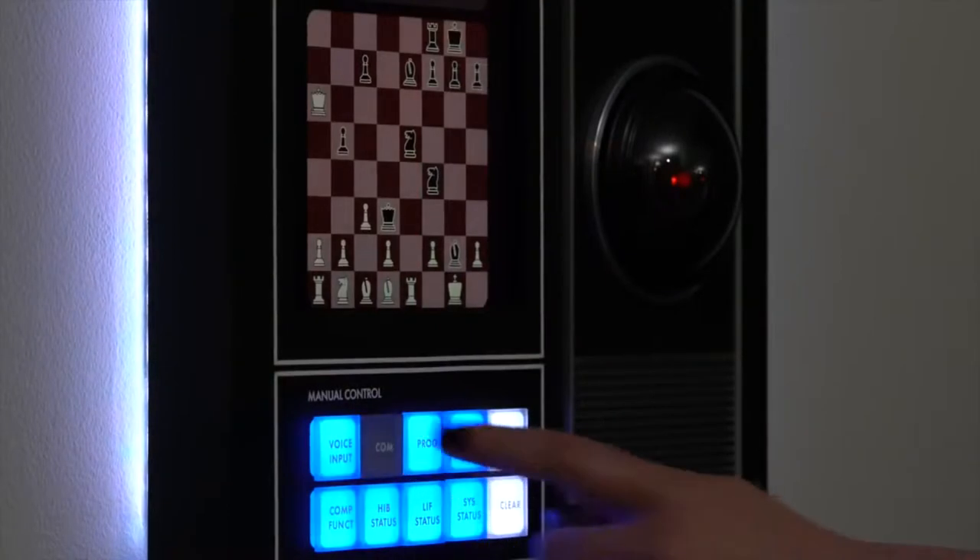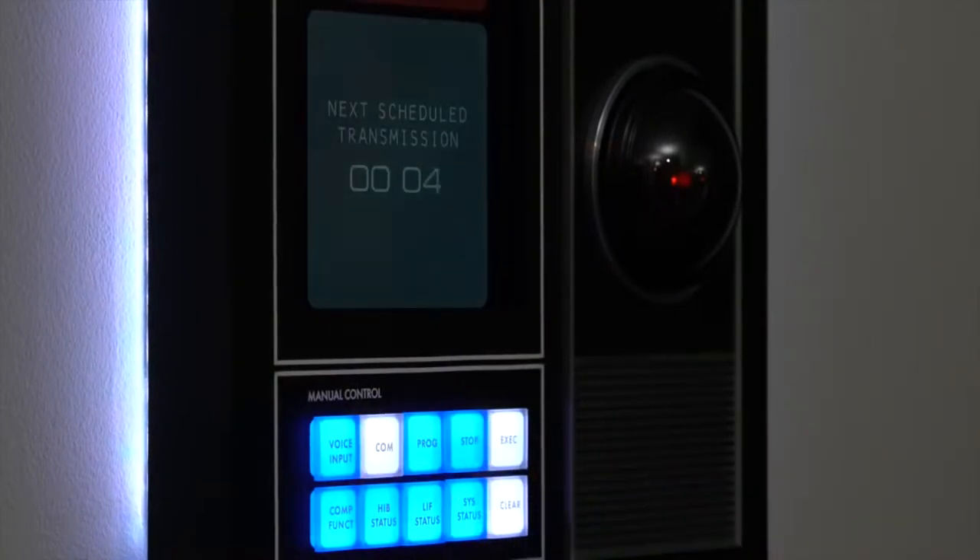The computer in the Command Console wirelessly connects to your home network. The Command Console can be upgraded over the internet, so new features can be added after your purchase.